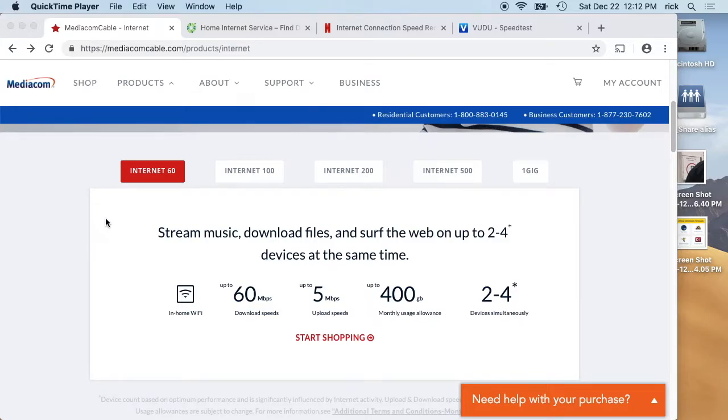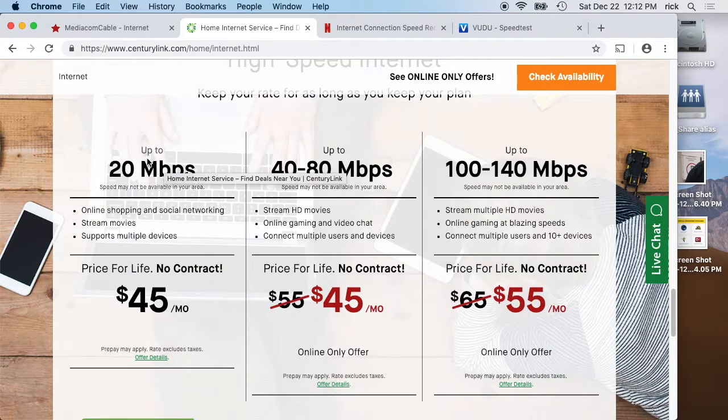Hello. In this video I want to talk about how much internet a typical household family might need. I have two main providers in my area: Mediacom and CenturyLink. I want to look at what they are offering on the website here. They have Internet 60, Internet 100, Internet 200, Internet 500, and Gigabit at Mediacom. CenturyLink has up to 20 megabit, 40 to 80 megabit, and 100 to 140 megabit service. I do know they put fiber in here so I could get gigabit at my house, but I don't see it on here.